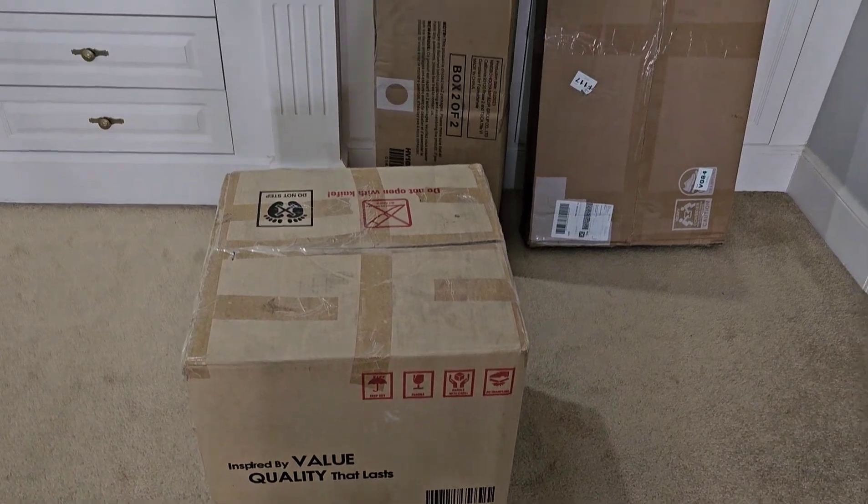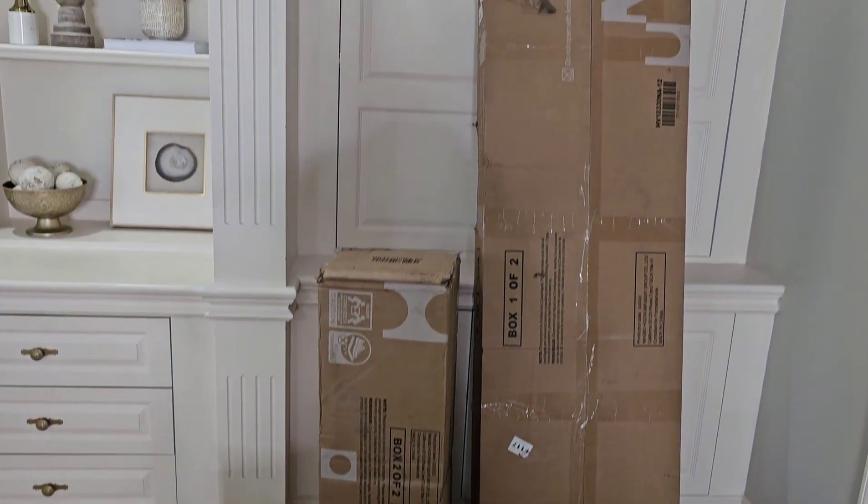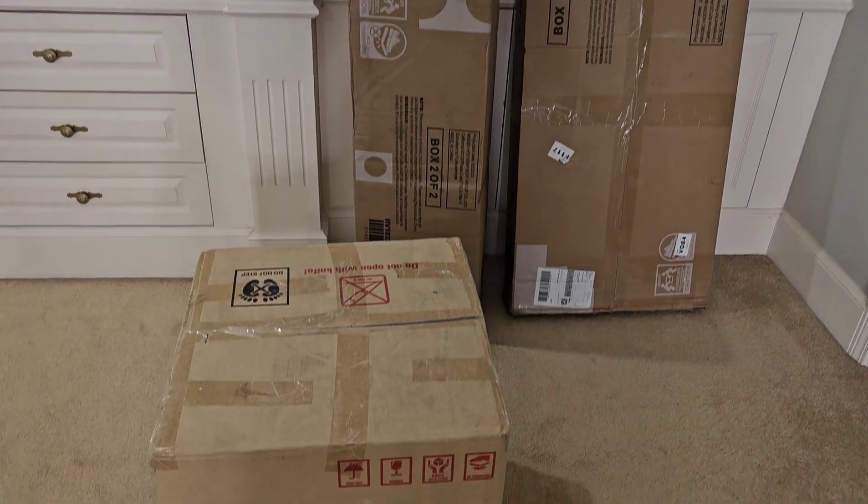Alright, guys. I have a few packages here that I'm going to be opening for my bedroom makeover.